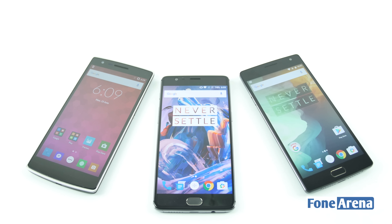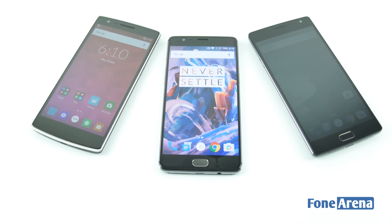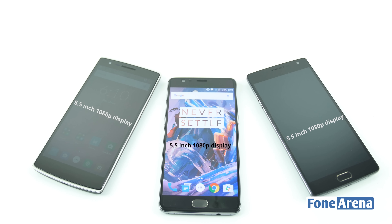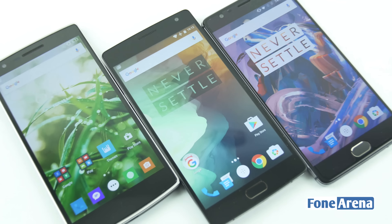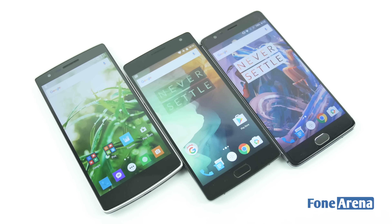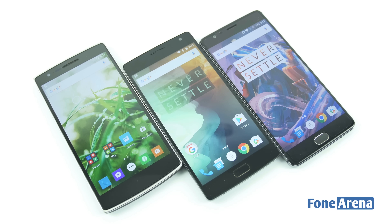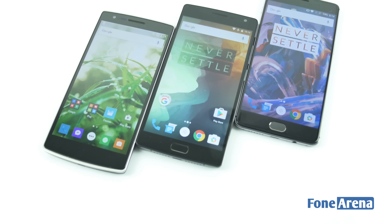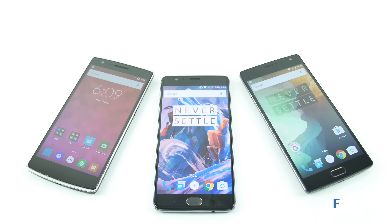Let us start with the display, which is arguably the most important element on smartphones these days. The display size remains the same across the three generations and so does the resolution — all three devices have 5.5-inch screens with 1080p resolution. The first two generations used IPS displays with Corning Gorilla Glass 3, while the OnePlus 3 has an AMOLED display with Corning Gorilla Glass 4 for protection. The physical footprint too remains more or less the same, however the thickness has varied with each variant. The OnePlus 2 is by far the thickest at 9.9mm, while the OnePlus 3 is the slimmest at 7.3mm, and the OnePlus 1 sits in between at 8.9mm.